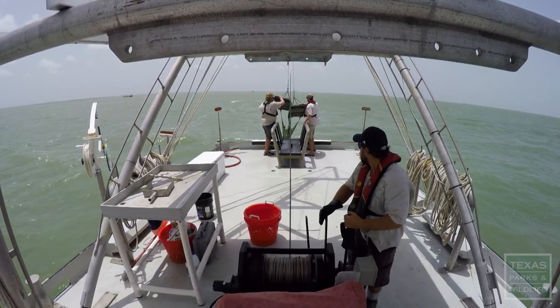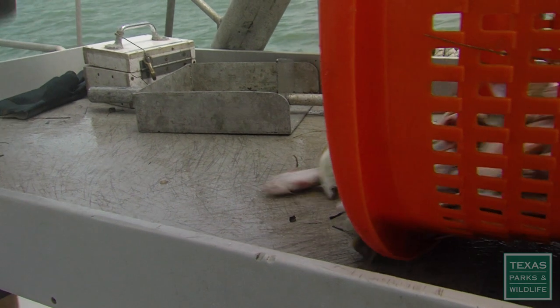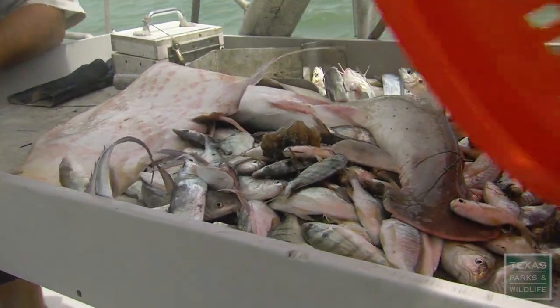After a 10-minute circle around the site, it's time to pull in the catch. I usually get anxious when the trawl's coming up because once you throw it out there, you really never know what you're going to catch. We'll get sharks and rays, crabs, and squid — a lot of squid.